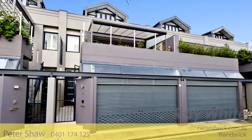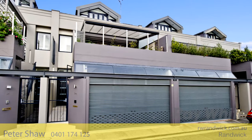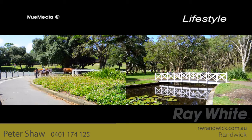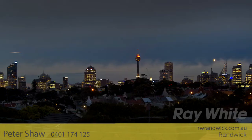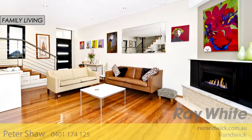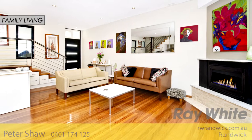Tucked away in a peaceful one-way street, this chic contemporary home presents a haven of style and security, just moments to both Queen's and Centennial Parklands, and also the attractions of Bondi Junction. Capturing city skyline views from its upper level, this superb low-maintenance residence is graced with tasteful finishes throughout.